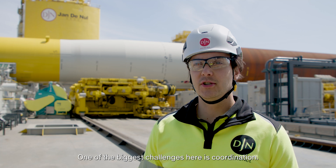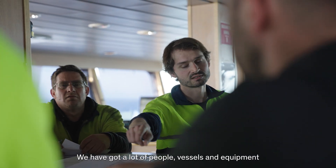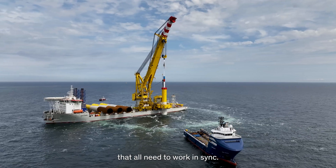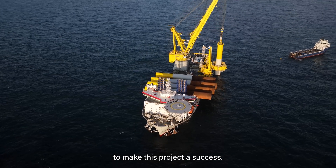One of the biggest challenges here is coordination. We've got a lot of people, vessels and equipment that all need to work in sync. A huge amount of our expertise is coming together here to make this project a success.